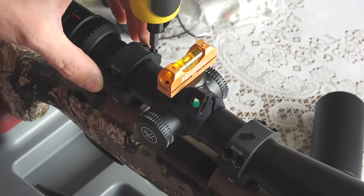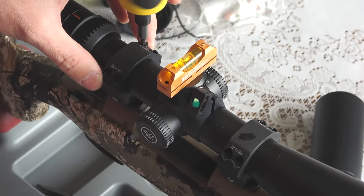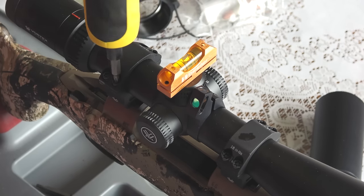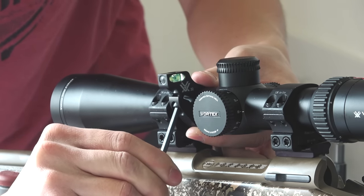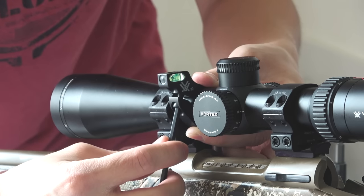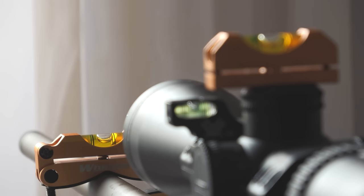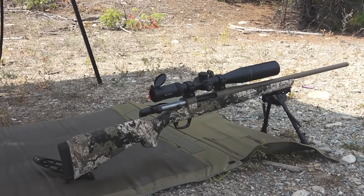One caveat: placing a bubble level on top of the scope is not the most accurate method, but for what I'm doing with this rifle — shooting 350 yards max — it'll do the job. Once the scope is torqued down to specs and permanently on the rifle, the last step is leveling the bubble level attached to your scope's main tube. Referring to the bubble level on your barrel, simply twist and rotate the scope-mounted bubble level until it matches the barrel level, then torque it down until they match.